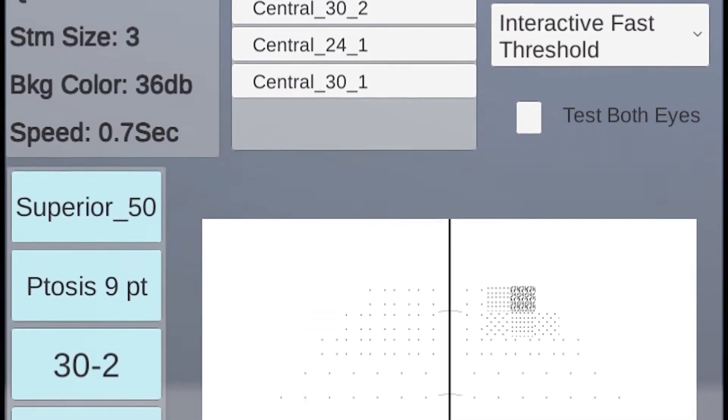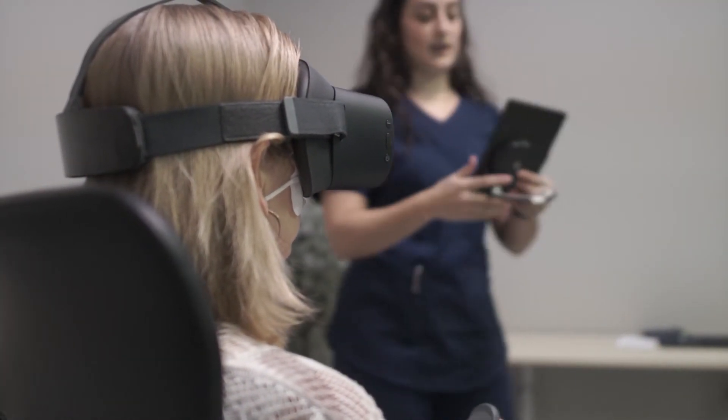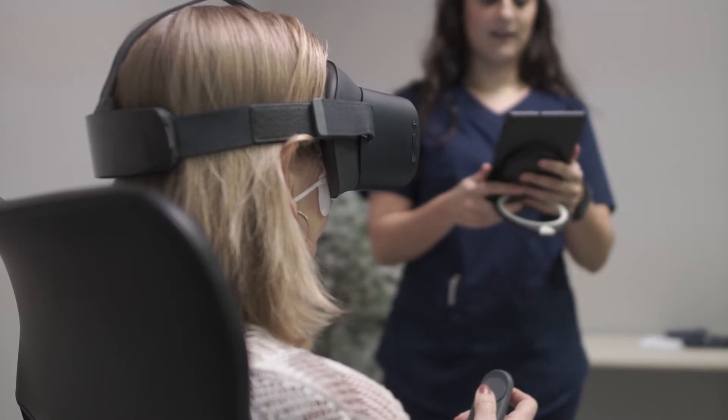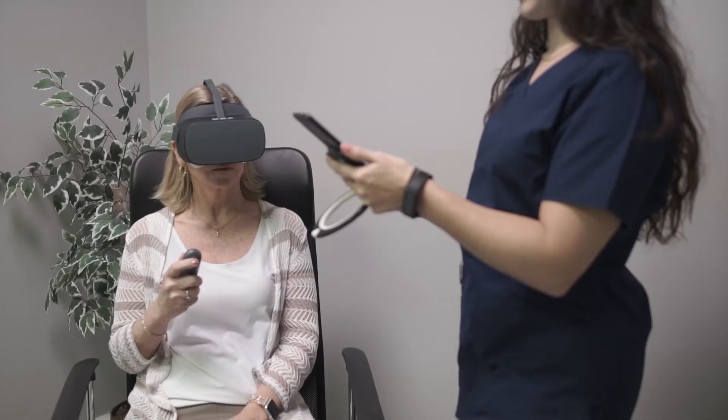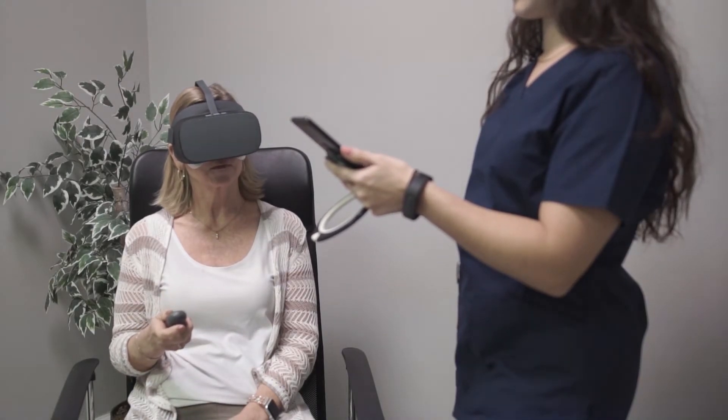Color testing and more. The G2's user interface saves your technicians time by walking the patient through each test clearly, with multiple language options, allowing patients to run through screenings independently in vivid 4K resolution.